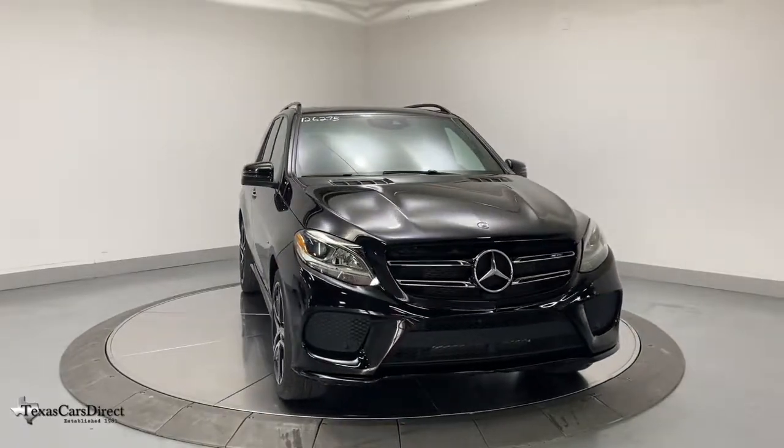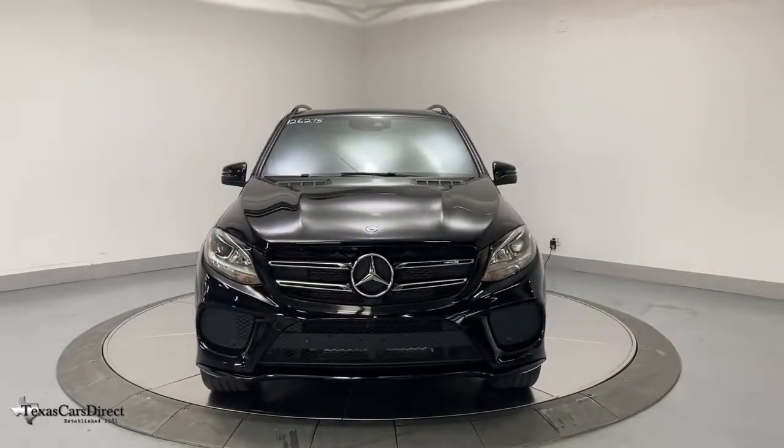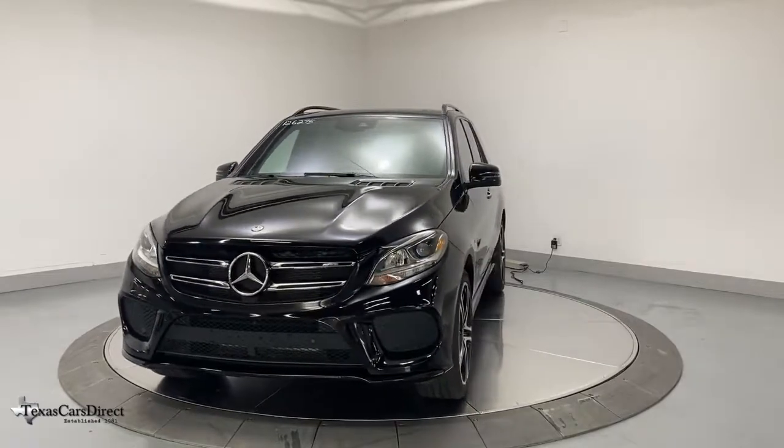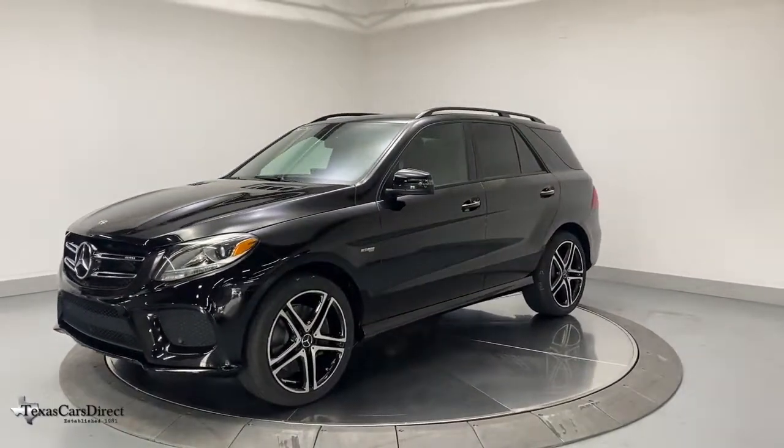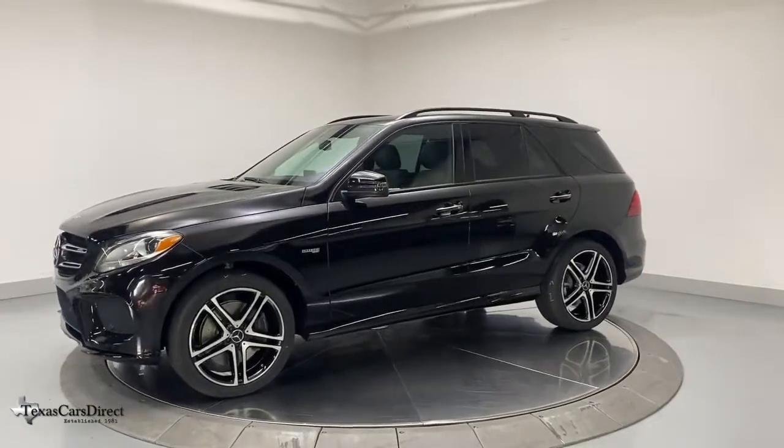Picture yourself in the 2018 Mercedes-Benz GLE. With less than 60,000 miles on the odometer, this vehicle stands out from the rest. Prepare to be captivated.